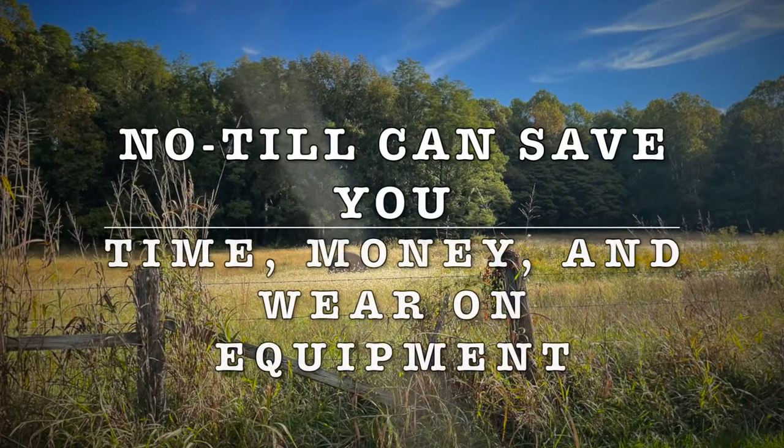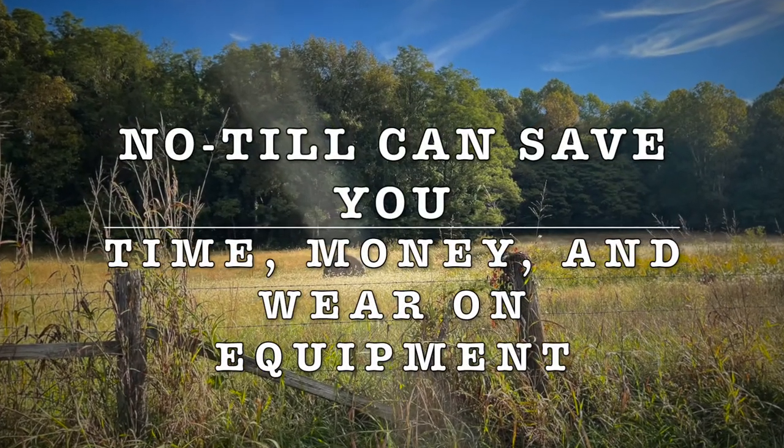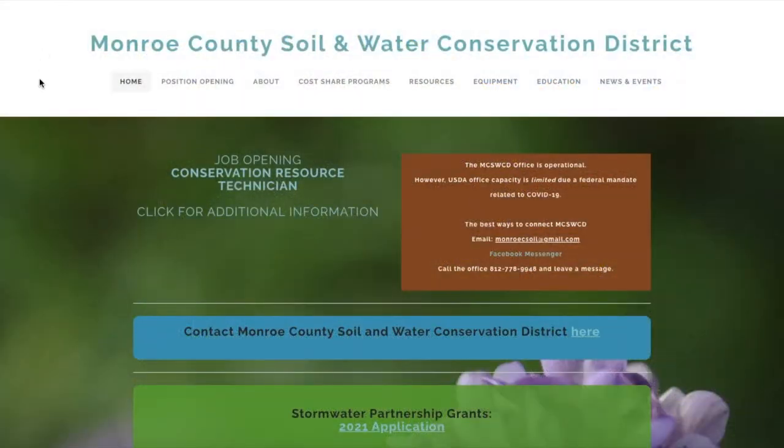No-Till can save you time, money, and wear on equipment. The Monroe County Soil and Water Conservation District has its own Flex 2 series grain drill for those choosing No-Till.